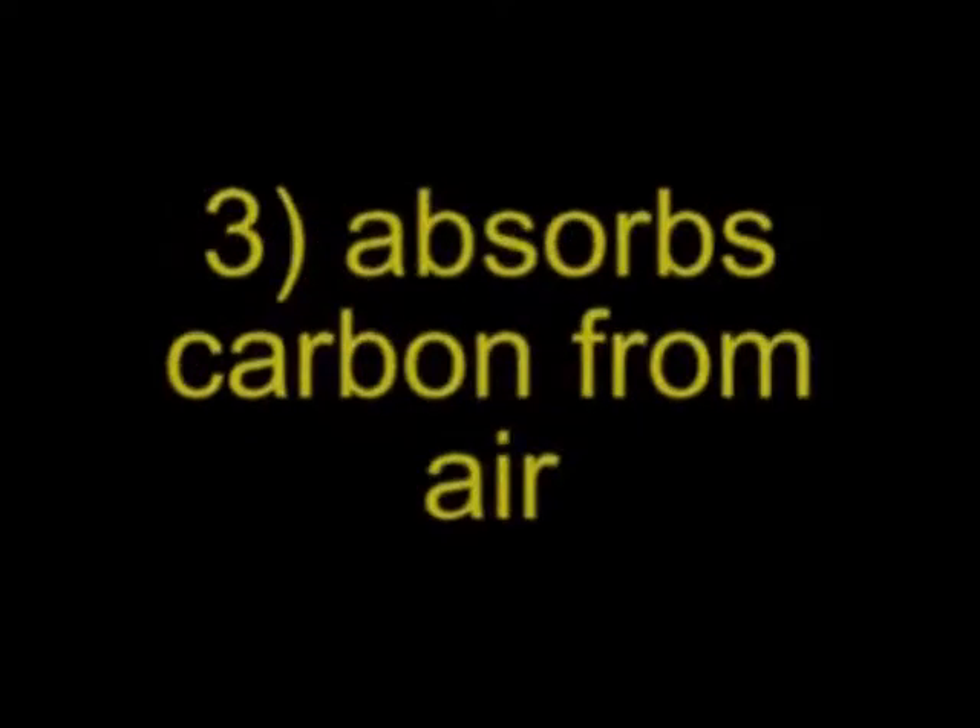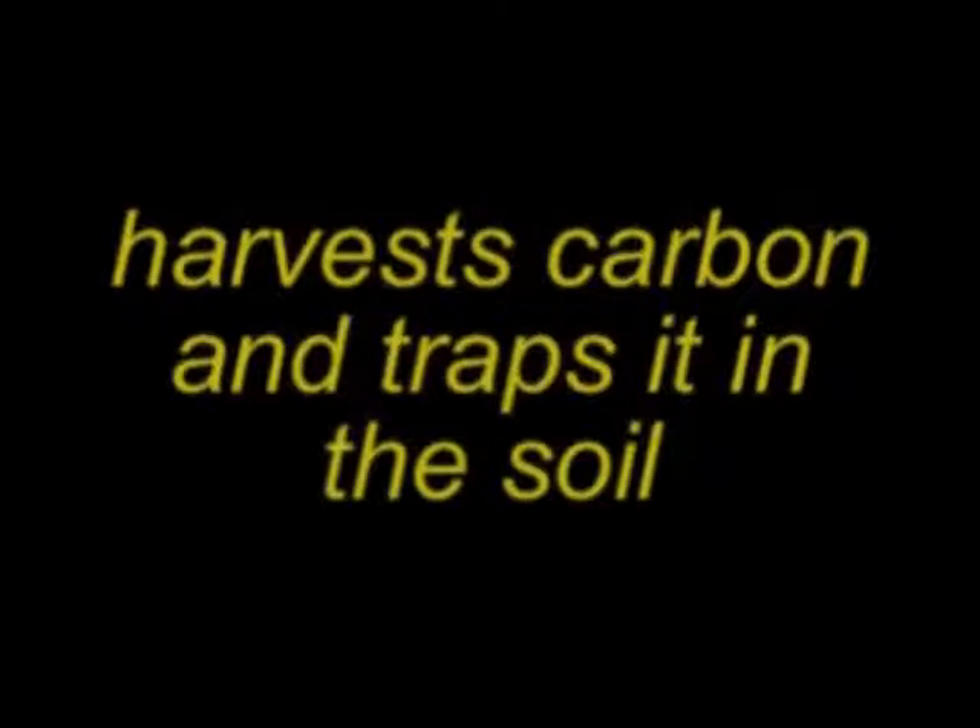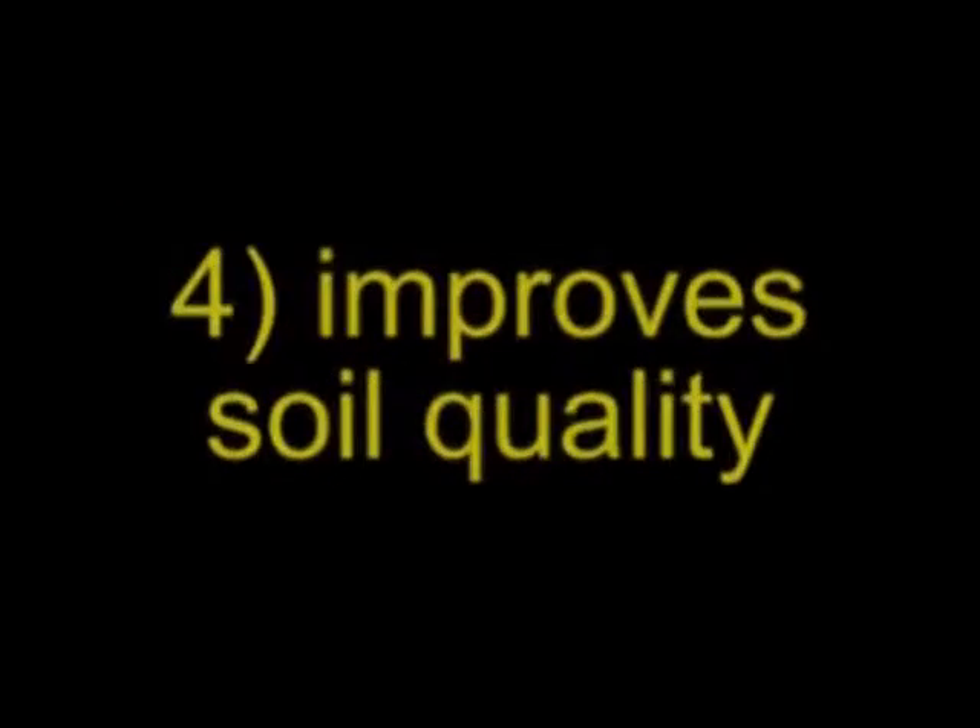Third, plants are absorbing carbon dioxide from the air. In conventional agriculture, much of this carbon is lost back to the atmosphere, and in some cases where the soil is heavily worked, even existing carbon in the soil is lost. The wicking worm bed system actually harvests carbon and traps it in the soil. And lastly, this carbon trapped in the soil improves soil fertility, so increasing food production.